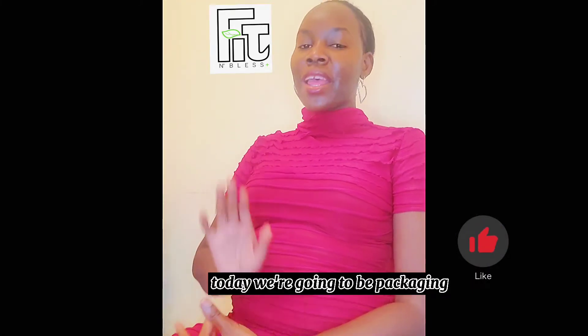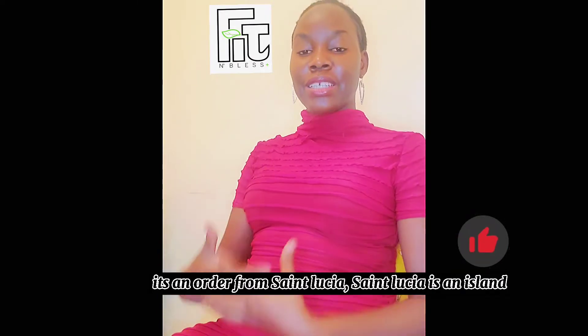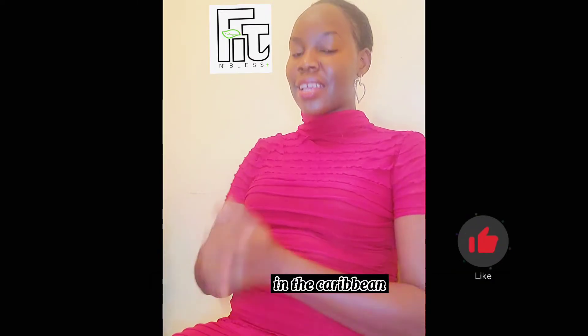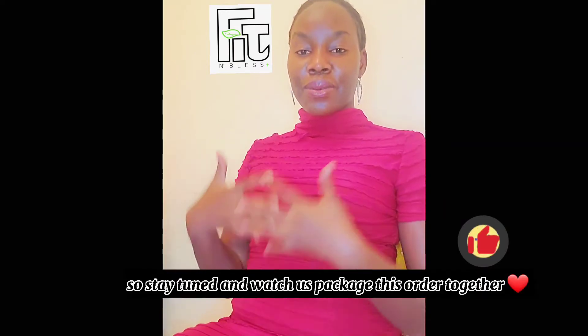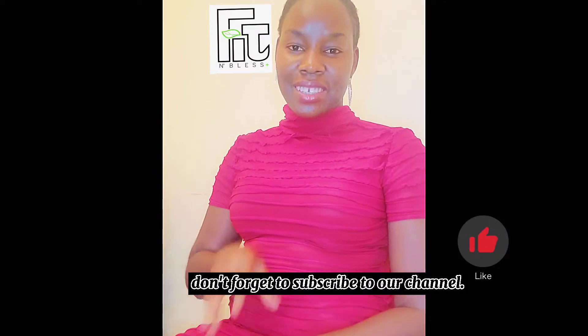Hey guys, welcome back to Fit and Blessed TV. Today we are going to be packaging an order — an international order, particularly for Saint Lucia. Saint Lucia is an island in the Caribbean, so stay tuned and watch us package this order together. Don't forget to subscribe.